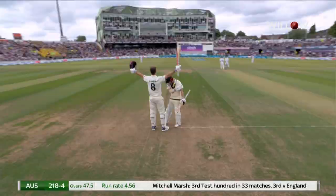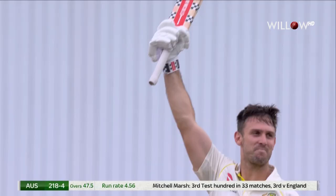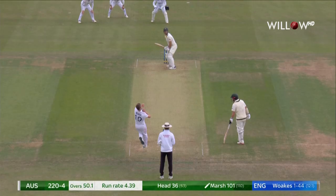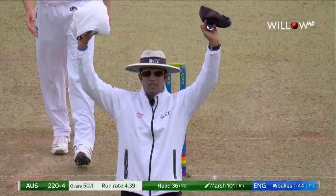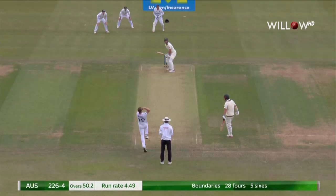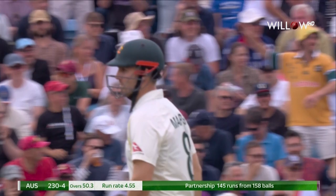Australia in strife, and he's come to the rescue as Mitch Marsh. The pull shot has been a trademark of Mitch Marsh's today, and that's one of the biggest. And then the on-drive — glorious stroke play here from Mitch Marsh.